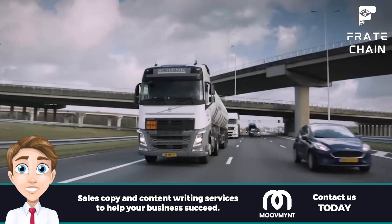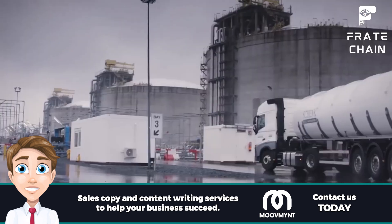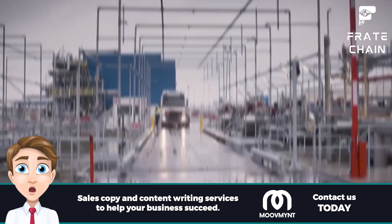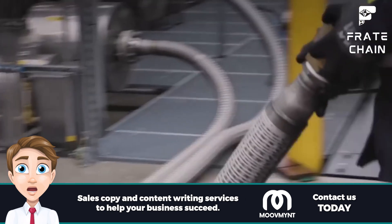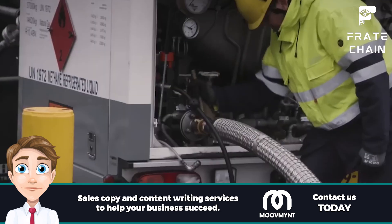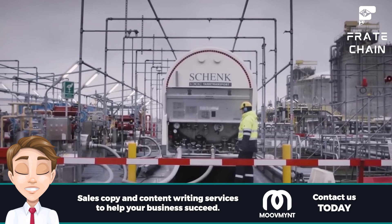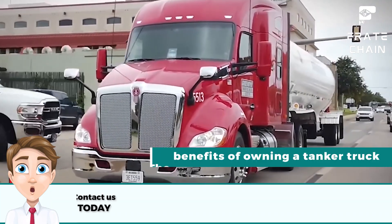Chemical tankers feature special tanks and emergency shutdown systems to keep cargo contained and safe during transit. Milk tanker trucks are specifically designed to transport fresh milk from farms to processing plants, featuring a refrigerated storage system that ensures the milk is kept at a safe temperature throughout its journey. No matter what type of tanker truck you need, there is an option for every type of material you need to deliver.